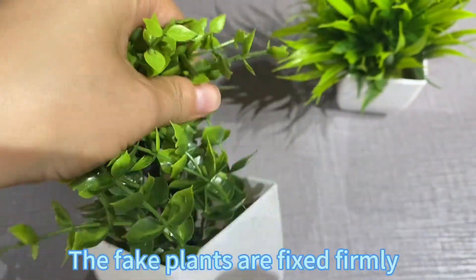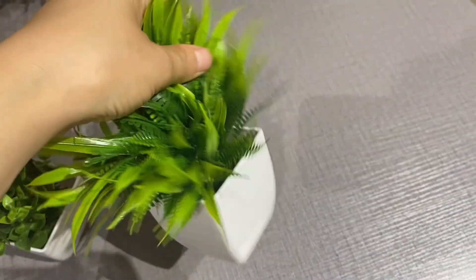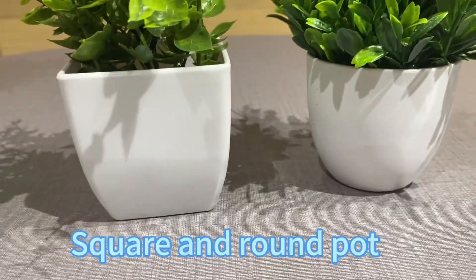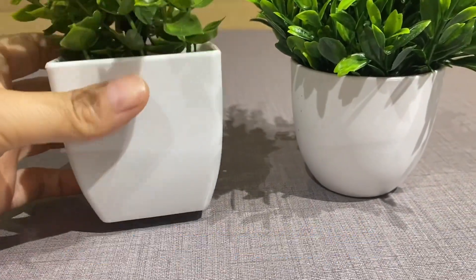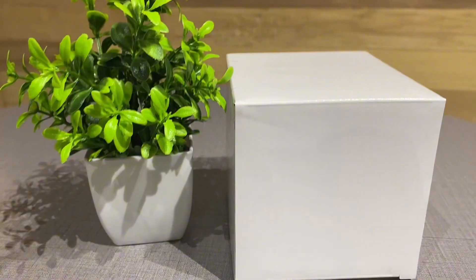The green plants are firmly fixed. Square and round pot available. Customized logo on front or bottom white box packaging.